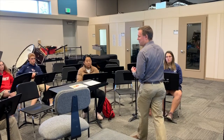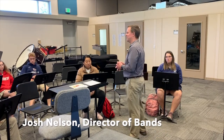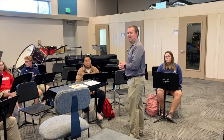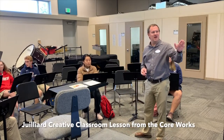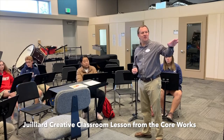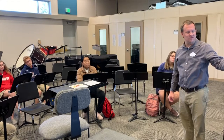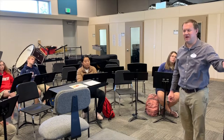This lesson is about Beethoven. We have these core works in the Juilliard curriculum, and this one is Beethoven's Fifth Symphony — specifically the scherzo. There are two different themes: the first theme is pianissimo, kind of smooth; the second theme is fortissimo, very separated and jagged sounding, very forceful.